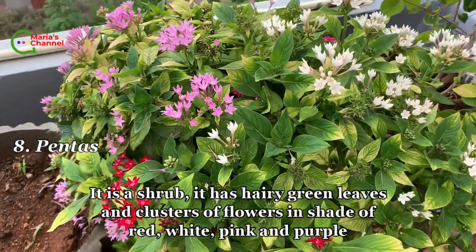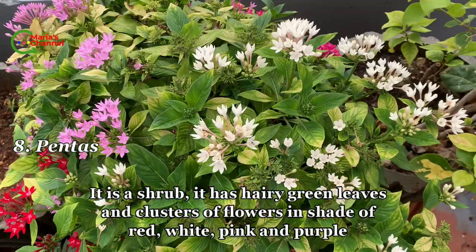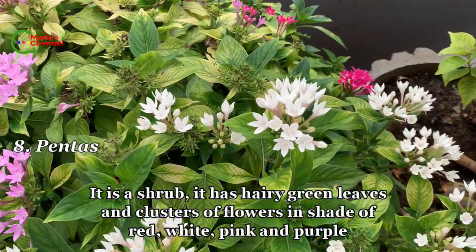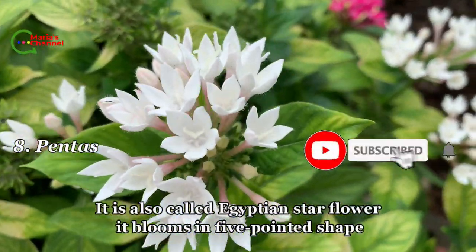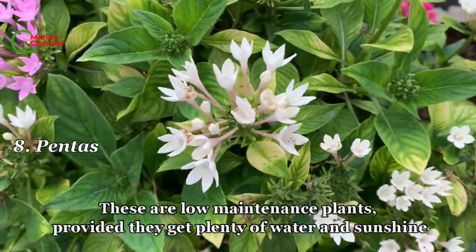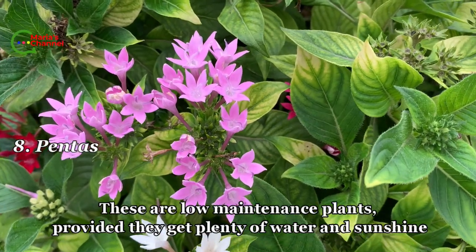Eighth is pentas. It is a shrub with hairy green leaves and clusters of flowers in shades of red, white, pink, and purple. It is also called Egyptian star flower as it blooms in a five-pointed star shape. These are low-maintenance plants, provided they get plenty of water and sunshine.